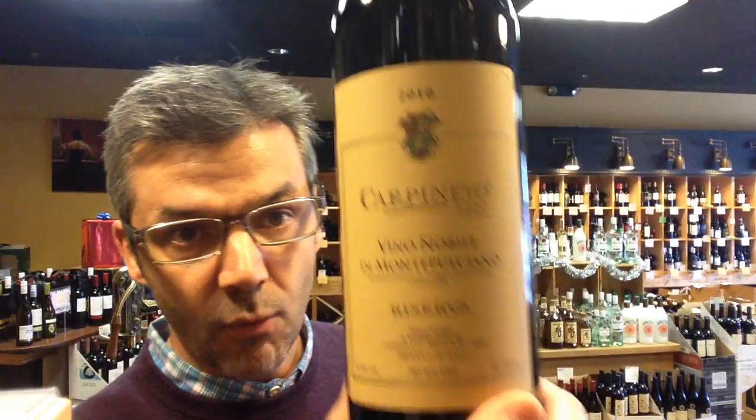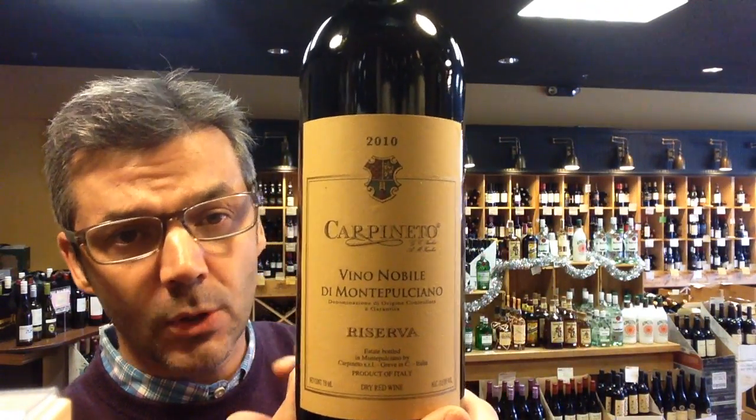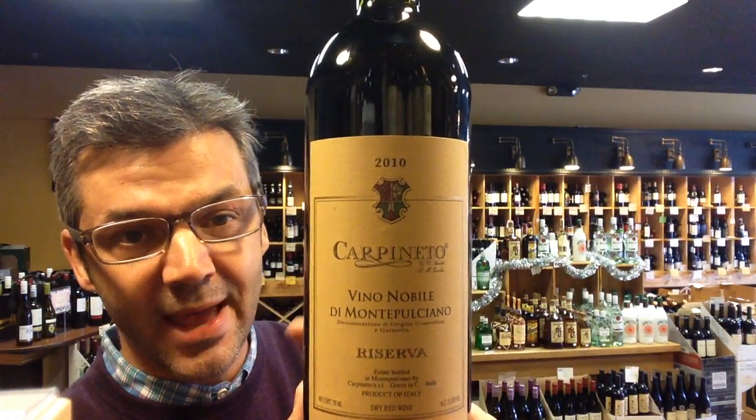This next one, also for Italian wine lovers, from an estate called Carpinetto. This is a gorgeous bottle of wine, $25 a bottle for this Vino Nobile de Montalcino. This one also has some bottle age to it, 2010 — deep, rich, really bold on the finish, nice tannic structure, memorable wine, unbelievable for the price at $25.